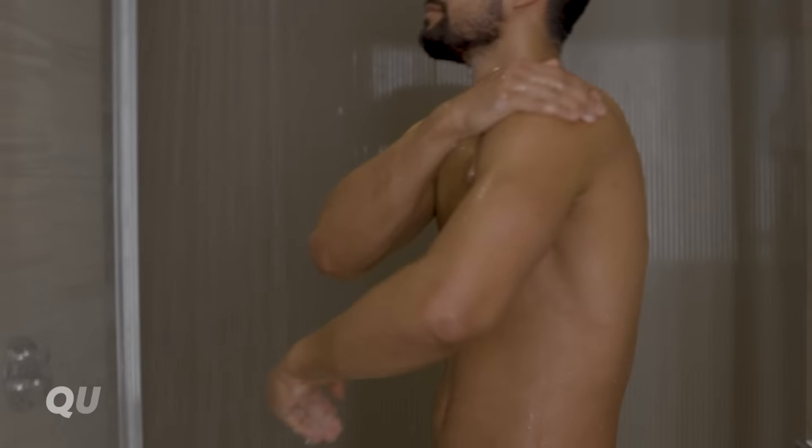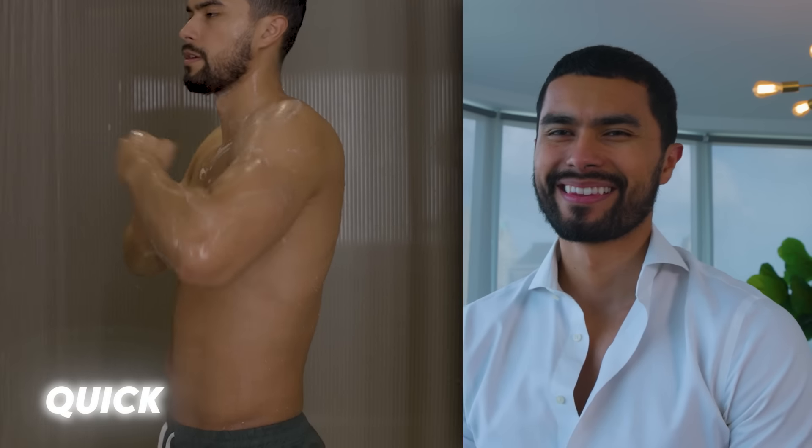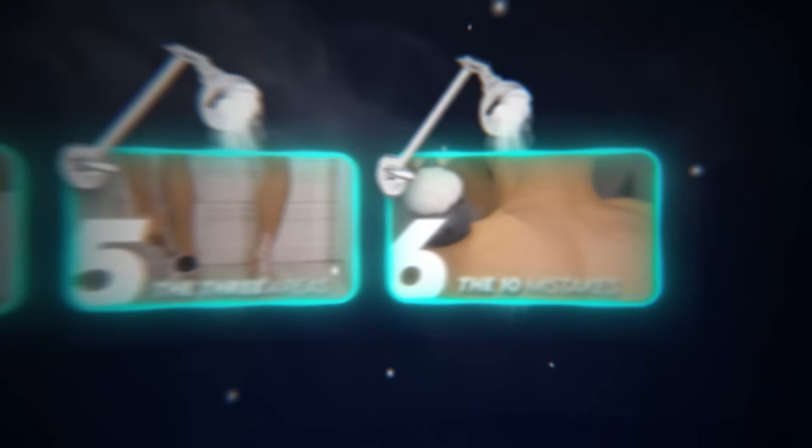The perfect shower routine for men is quick, effective, and it should make you attractive. Most of you miss out on this because you don't know how to shower properly. But that's fine — today I'm going to show you the perfect six-step shower routine. Let's get showered together.